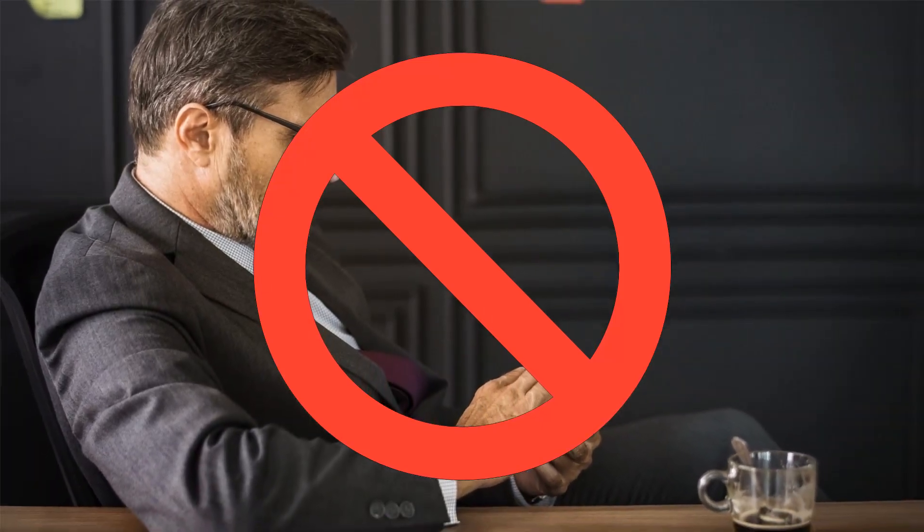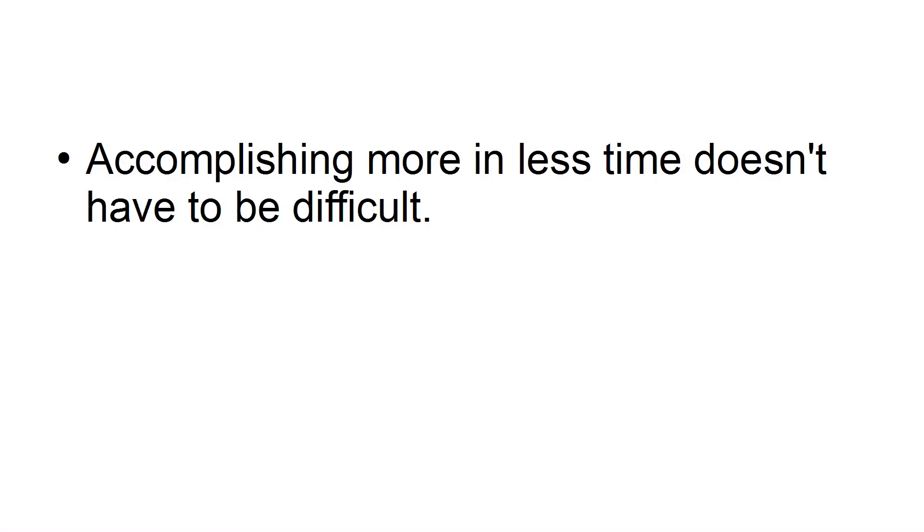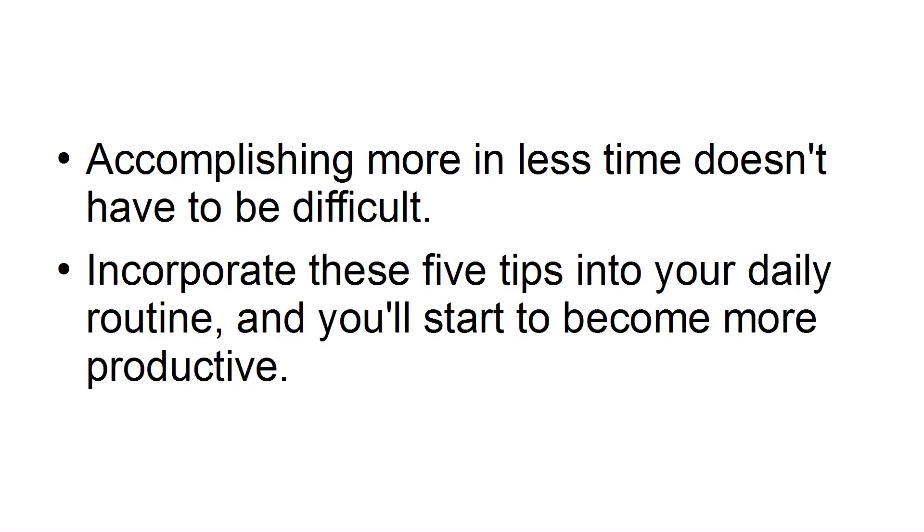Tip number five: eliminate distractions. Email, phone calls, and social media are all distractions that can keep you from accomplishing your to-do list. To get more done in less time, you have to turn off all distractions. Accomplishing more in less time doesn't have to be difficult. Incorporate these five tips into your daily routine and you'll start to become more productive.